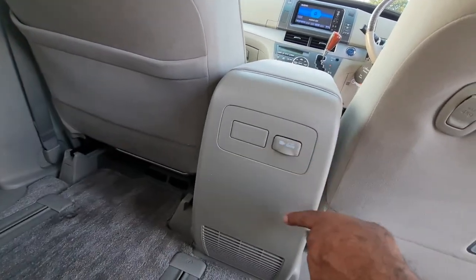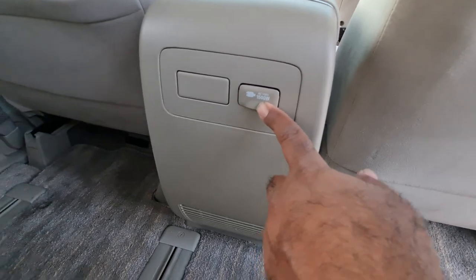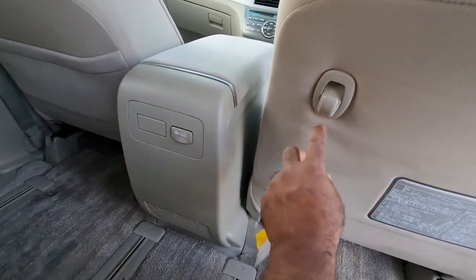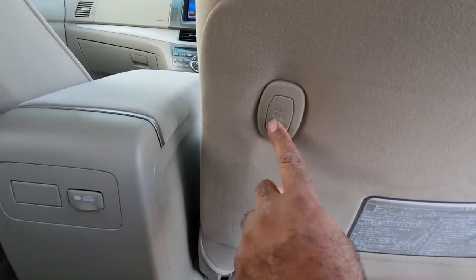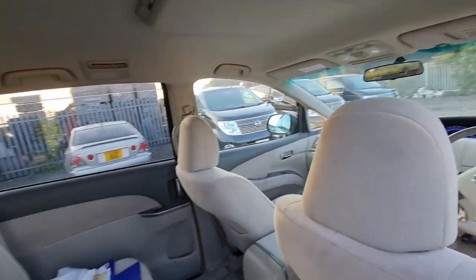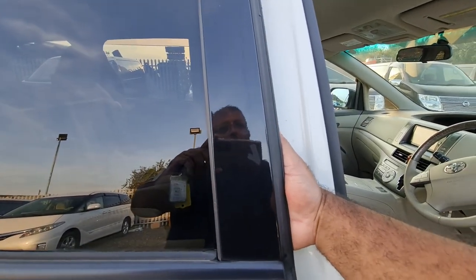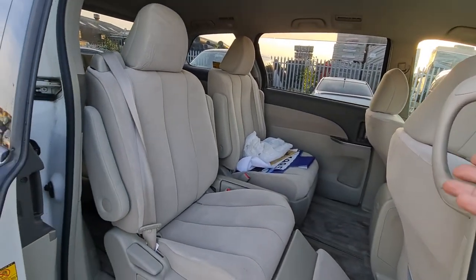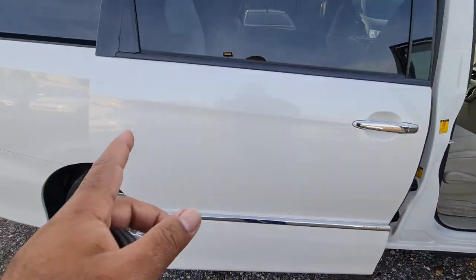There's an AC power point — if you're going camping or travelling you can hook up to 1,500 watts, enough for a cooler in summer. There's also a hook for carrying a bag — maximum 4kg. The interior is all nice and clean and tidy. The electric sliding doors have a safety feature: if you put your hand in there they won't close. They're also soft-closing.